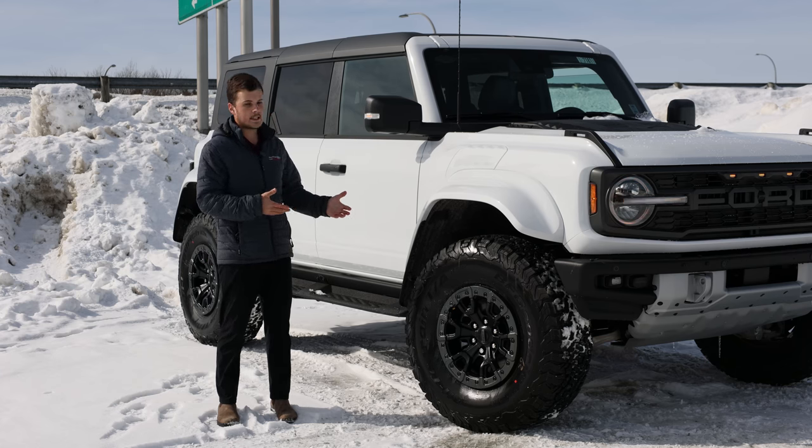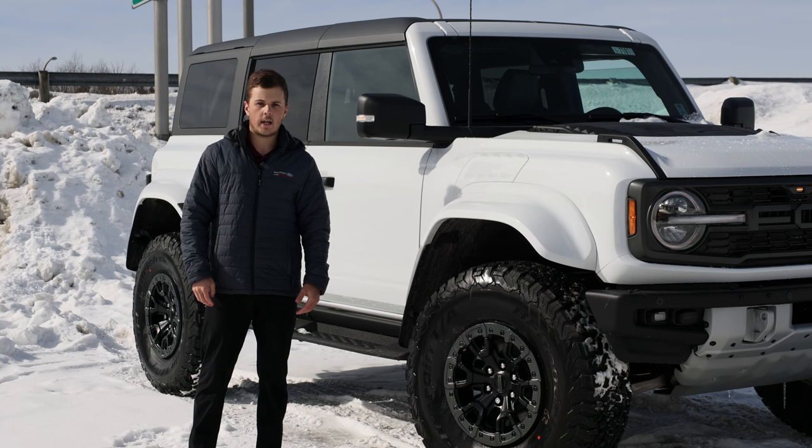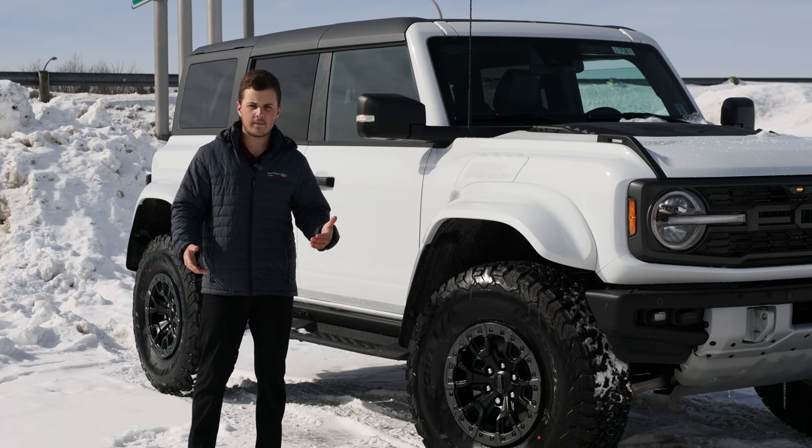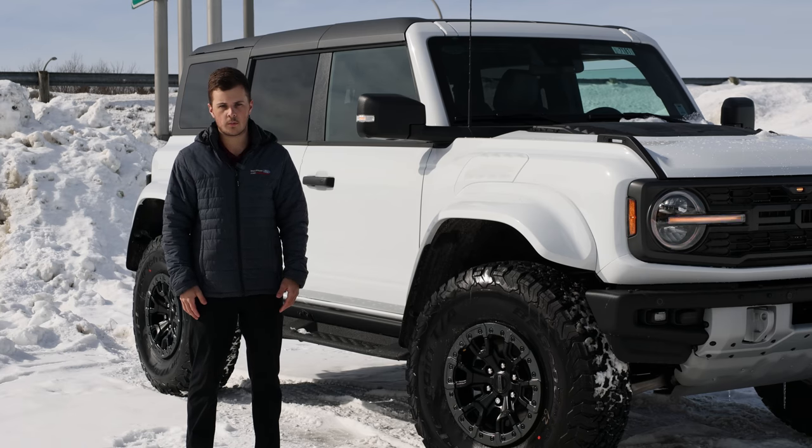The full-size Bronco is actually based on the Ranger platform, so it is a body-on-frame construction built more like a truck. Both variants are aimed to be a more outdoorsy, off-road-style vehicle, while still keeping very strong on-road performance.